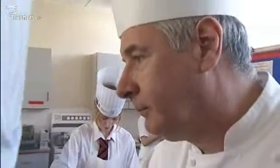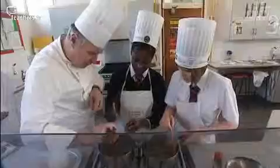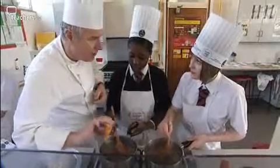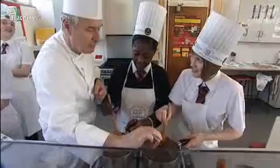Put some chilli powder in there. How much? Have you put any in yet? Not yet. Do you want it to have a kick? We're going to serve sour cream with it, so it's going to be spicy, and then the sour cream will cool down your mouth. Do you like spicy food? I love spicy food. Do you like spicy food? I love spicy food.